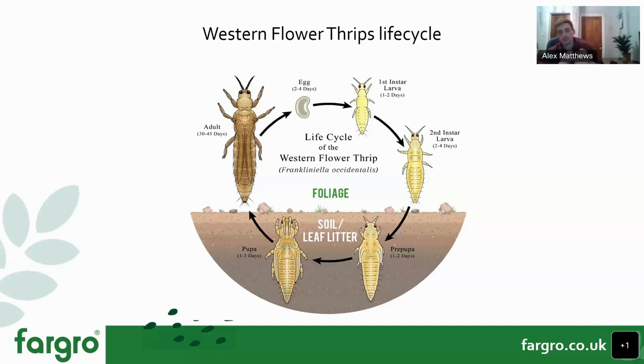For thrips mite predators, Amblyseius cucumeris is the most widely applied species, at 50–250 mites per metre squared. It predates the first and second instar larval stages of western flower thrips, onion thrips, and a wider group of thrips species — but keep an eye out for glasshouse thrips where cucumeris is less effective.